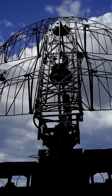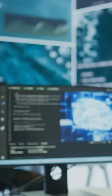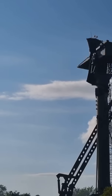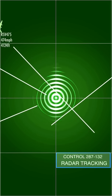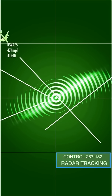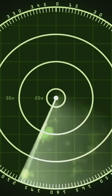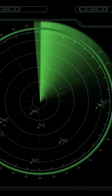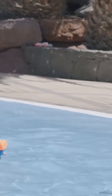Before we get to the sneaky stuff, we need to understand how we even find planes in the first place. Enter radar. Radar is short for radio detection and ranging. Basically, it's like shining a flashlight in the dark, but instead of light, it uses radio waves. These waves travel out from the radar station, and when they hit something like an airplane, they bounce back. The radar station then picks up those reflected waves, kind of like how your ear picks up an echo. The time it takes for the waves to return tells the radar how far away the object is, and the direction they come from tells the radar where the object is located. Think of it like playing Marco Polo in a swimming pool, except with invisible radio waves instead of sound.